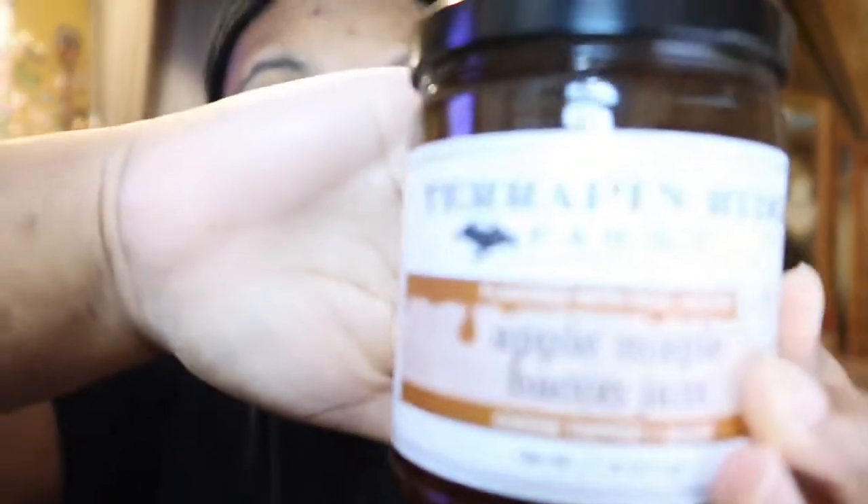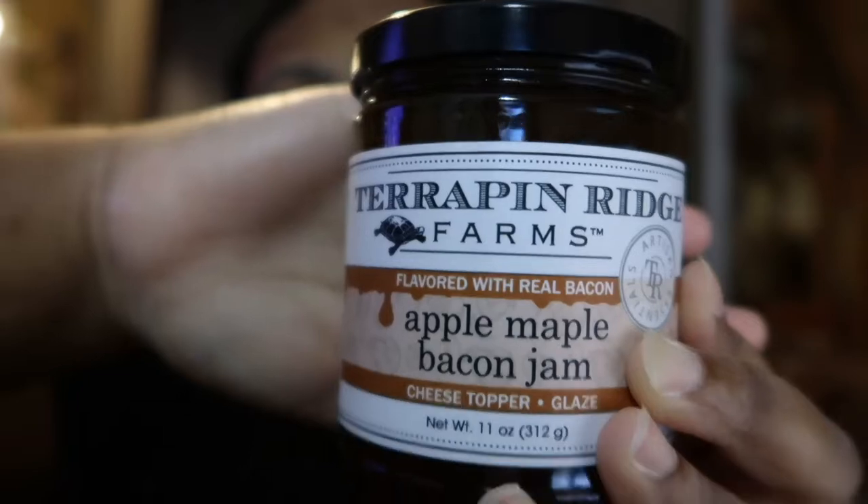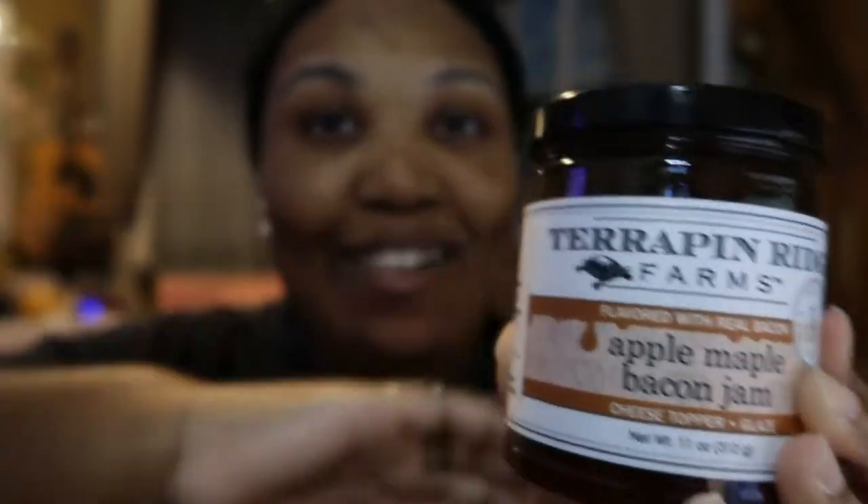On my travels I found something very interesting I have not tried ever — it's called apple maple bacon jam. That looks so intriguing. I love bacon and I like jam and I said why not. When I picked it up my family member said, 'So basically you're picking up bacon grease.' I said I hope not.